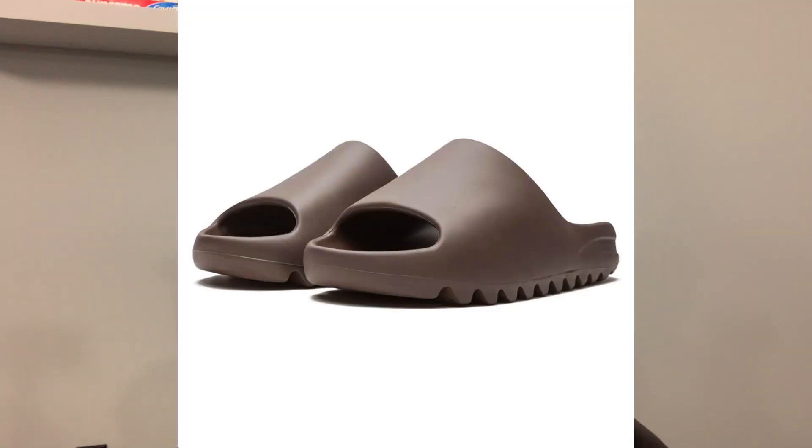The last release of September will be the restock of the Yeezy Slide Soot and Pure. The Pure is restocking again — I believe they made quite a bit of stock as it's restocking in both June and September. This will be the first time we're seeing the Soot colorway restock. Both are releasing at a great time, perfect for fall, at a retail price of 60 US dollars each.